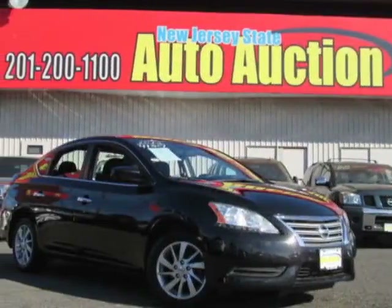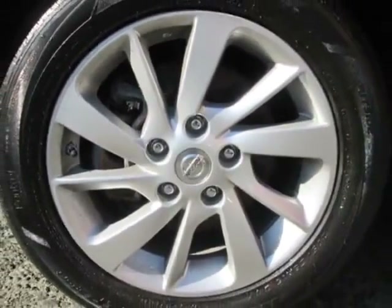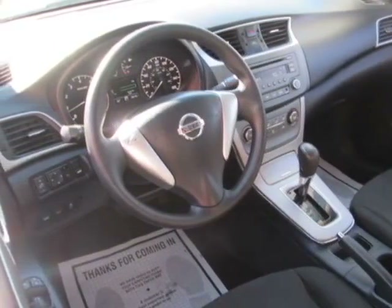Look at this 2013 Nissan Sentra. Carfax has certified the Sentra as having one owner. The Sentra has just under 86,500 miles.